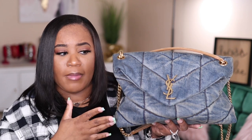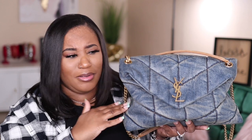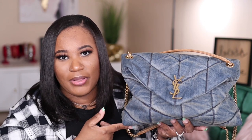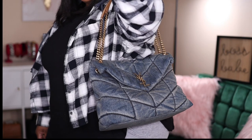I'm in a couple of purse groups on Facebook, and when I posted this to the YSL group people asked if I planned on spraying the bag or was worried about stains. Honestly, I'm not. I don't baby my bags but I do take care of them — if it's going to be raining or I'm eating something messy like crawfish or boiled shrimp, I won't carry this bag. The only thing I plan on treating is the suede handles so they don't look old too fast.